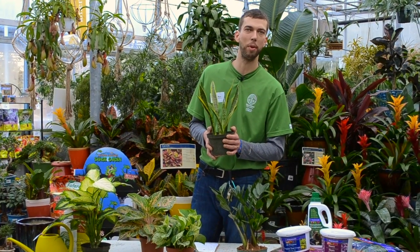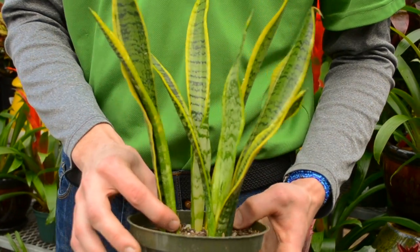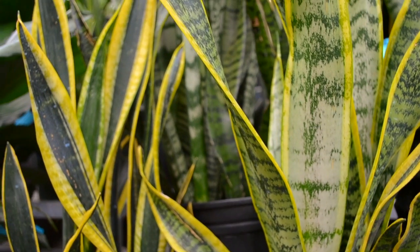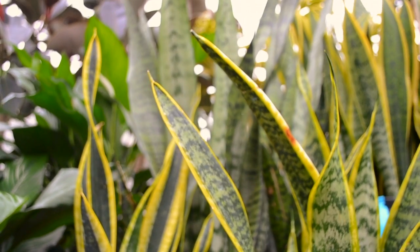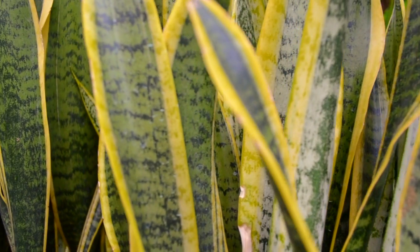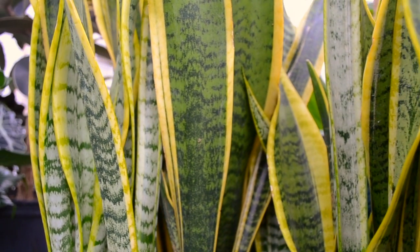This is a snake plant, also known as mother-in-law's tongue. This would be another really great houseplant for a low-lighting, north-facing window. It has really big, wide foliage, comes in a few different varieties of colours, and is really slow growing — you're only going to be getting a couple inches of growth a year. It's a really great houseplant for somewhere in the house where you don't have a lot of space but really want to bring some greenery in.